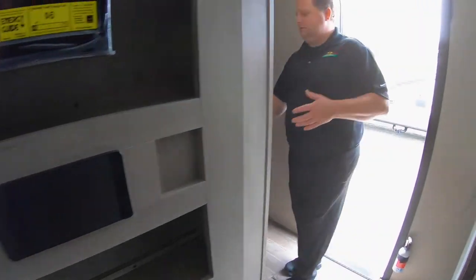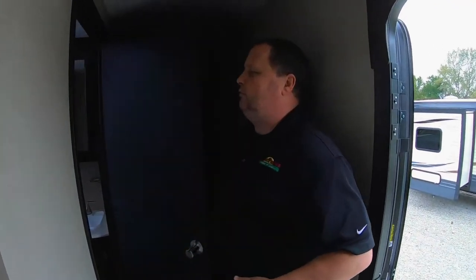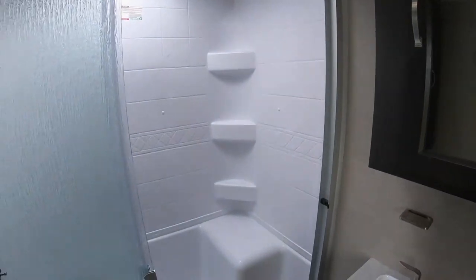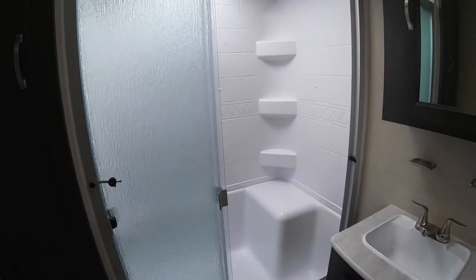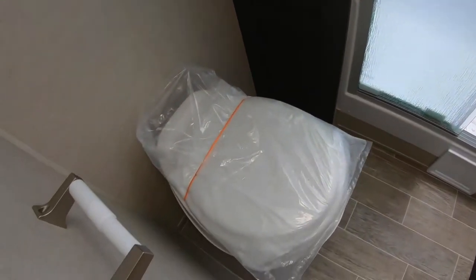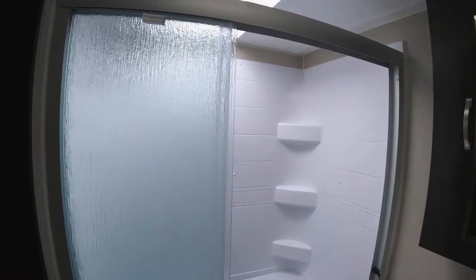As we're coming up through to the bathroom, you can't beat the size of this shower. Really great tub surround, and we still have the solid surface countertops. Great space — there's even a little seat there if you need it, so lots of benefits to it.